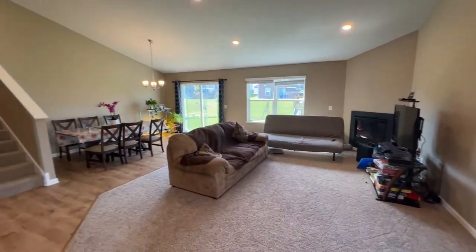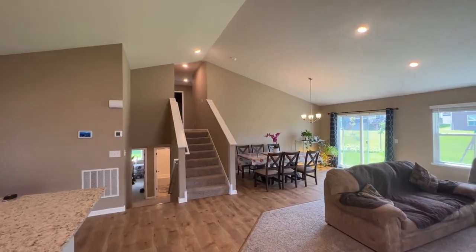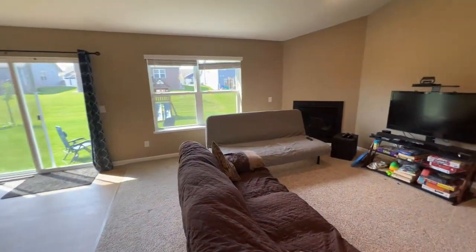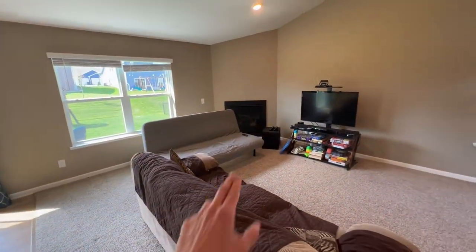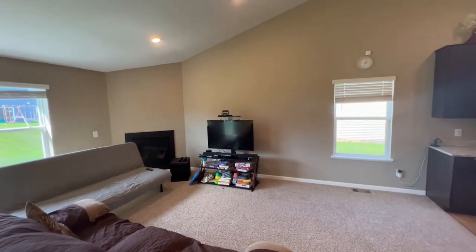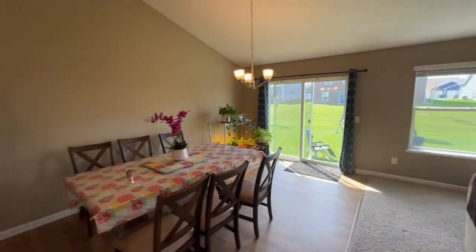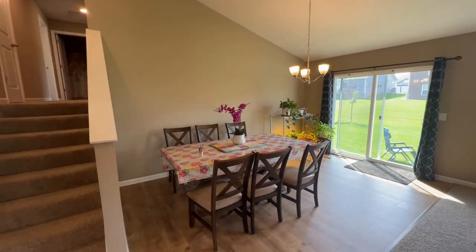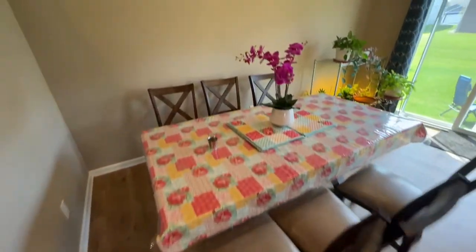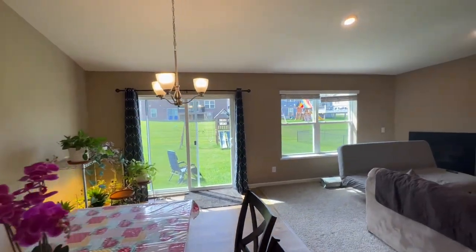Just take a look at how big this space is — truly a beautiful design. You have nice high vaulted ceilings. There's a gas fireplace on the living room wall, kind of the focal point of the room, with plenty of windows letting in a ton of natural light. And here's an excellent spot for your formal dining area, with beautiful luxury vinyl plank flooring, modern white trim, and a nice chandelier.